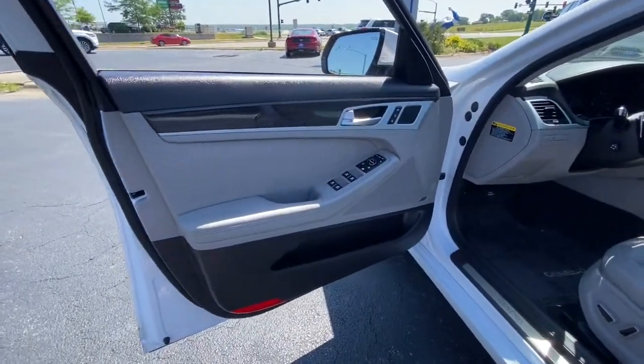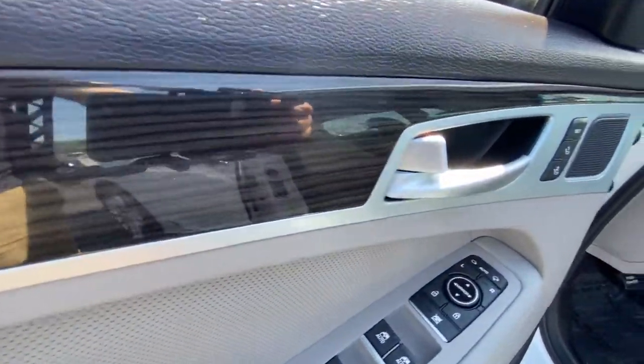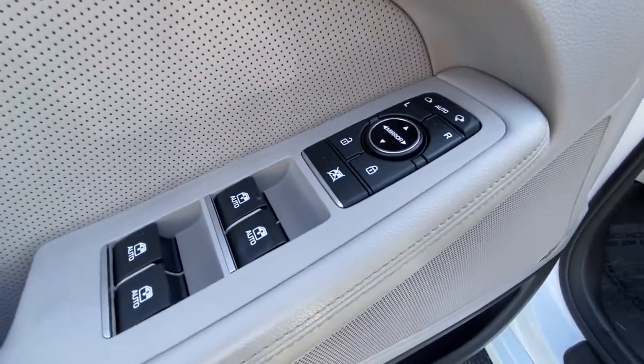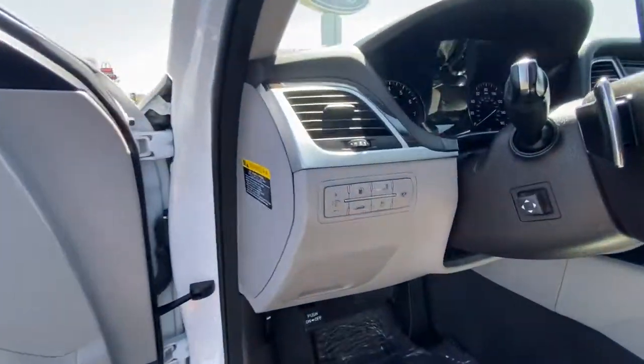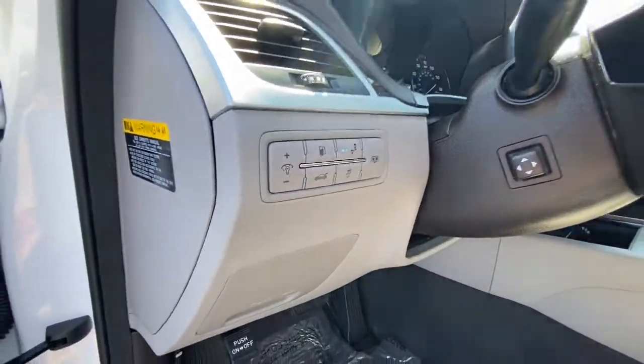These are just some of the great options this vehicle comes with: panoramic roof, navigation system, keyless entry, power passenger seat, aluminum wheels, heated front seat, blind spot monitor, dual zone AC, electronic stability control, and power driver seat.